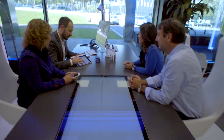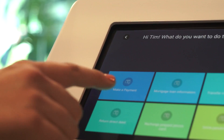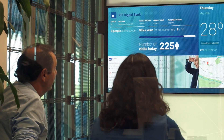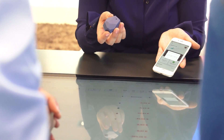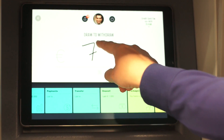By leveraging new interactive technologies, the branch evolves from a purely transactional space to a personalized consultancy zone, adapted to today's customer needs. This area showcases solutions focused on improving customer experience and overall branch efficiency, as well as extending branch functionality beyond the purely physical space.